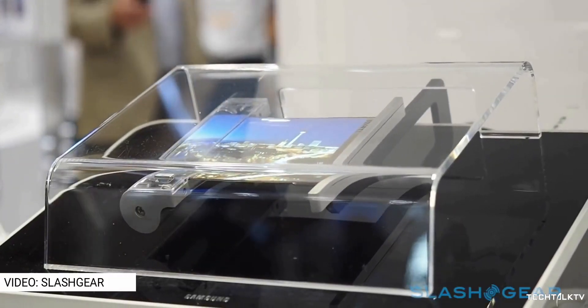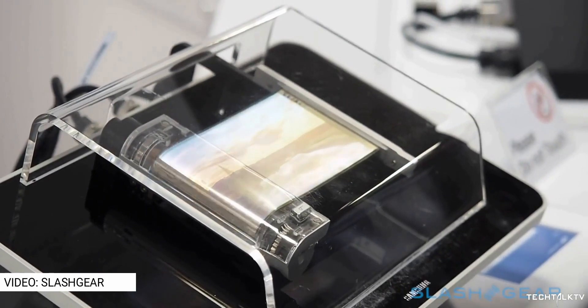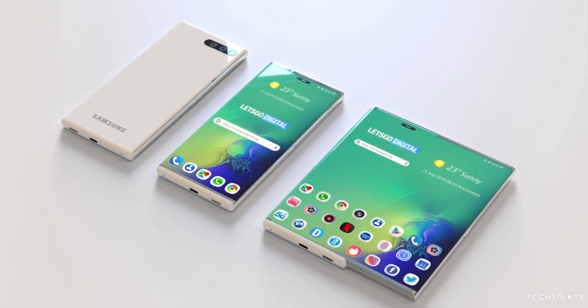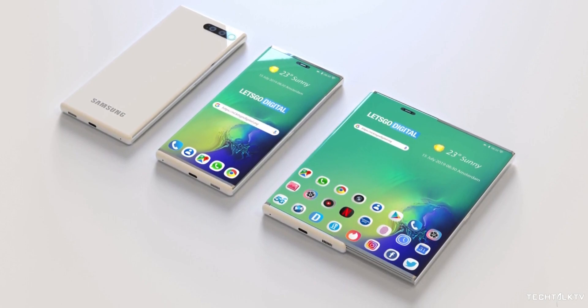At that time, the radius of the display roller was too high, which made it not practical to build a smartphone with that big of a roller. But times have passed and the technology has improved — they've managed to shrink the radius of the roller so much that now they can put it on a regular-size smartphone.